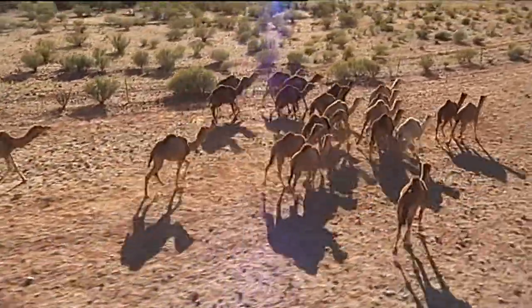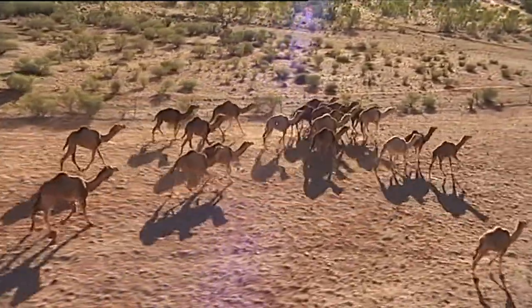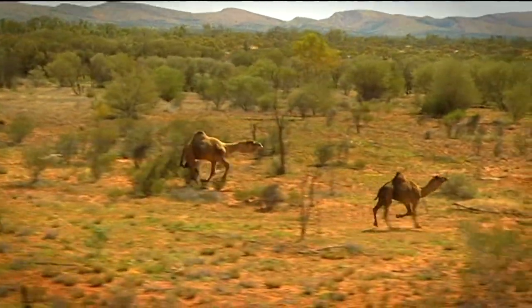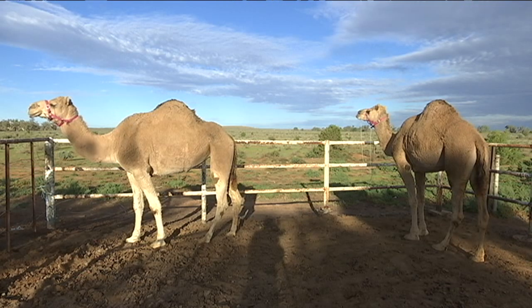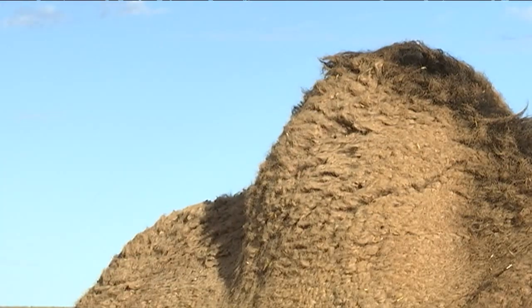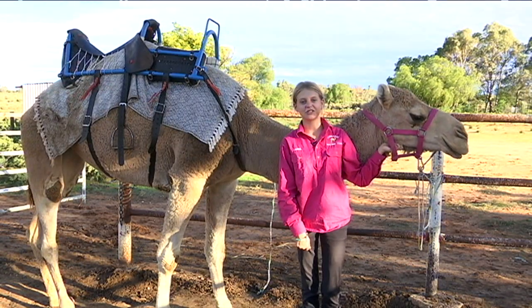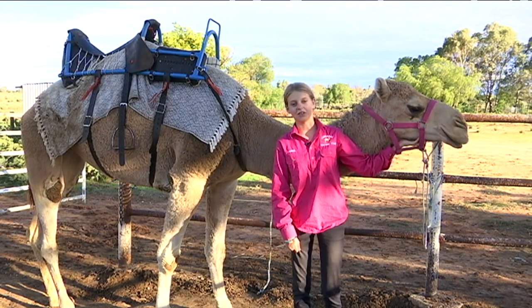Sugar was actually a feral camel that we caught just six years ago. Lots of people think camels are great in the desert because they have humps that can fill up with water, but they're only half right. The humps are handy, but they actually store fat which the camel can use as food.